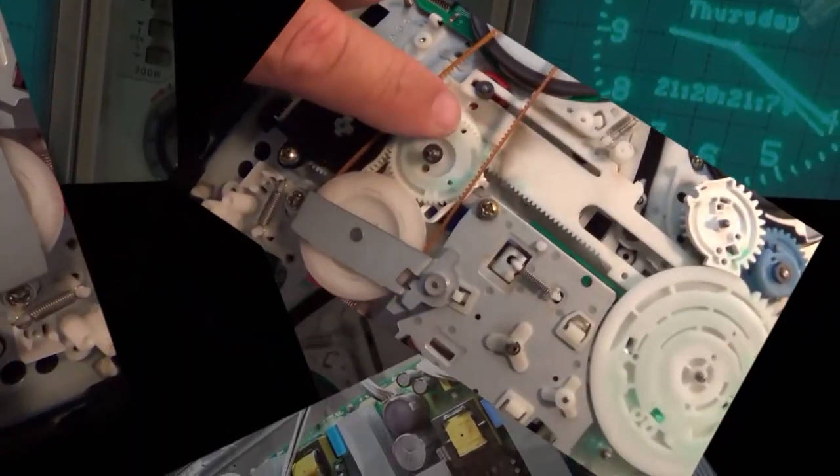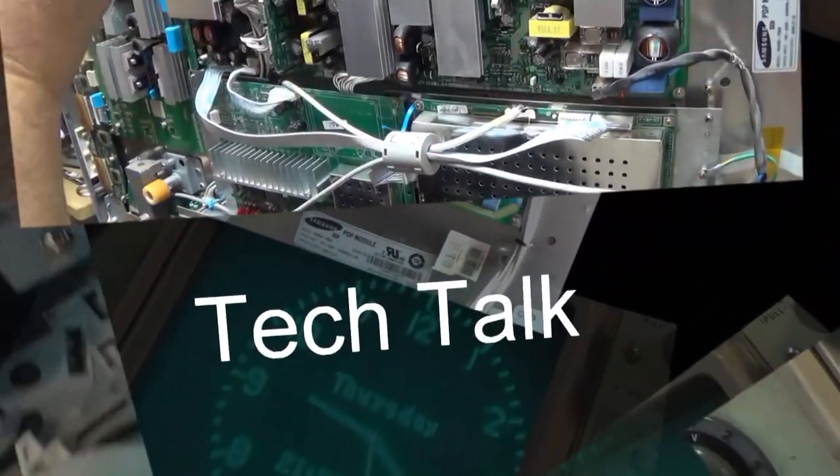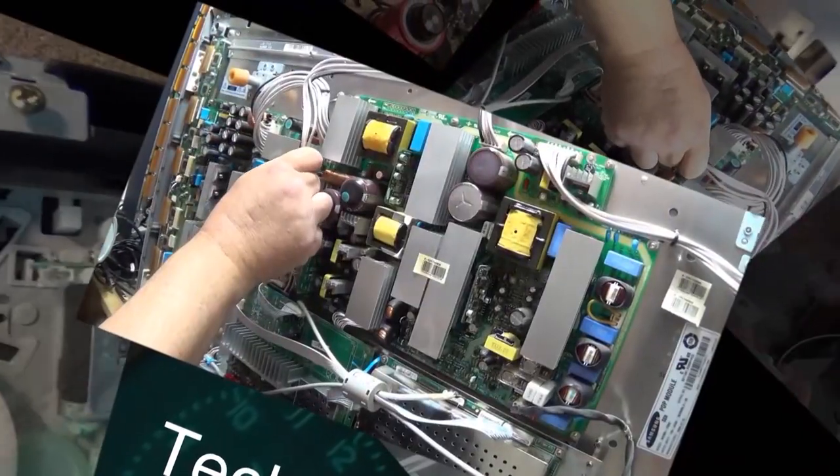They have a mock-up Strowger switch and a switchboard there — that's all working — and you can go and see this in person if you want. I think you'll enjoy the history lesson here.